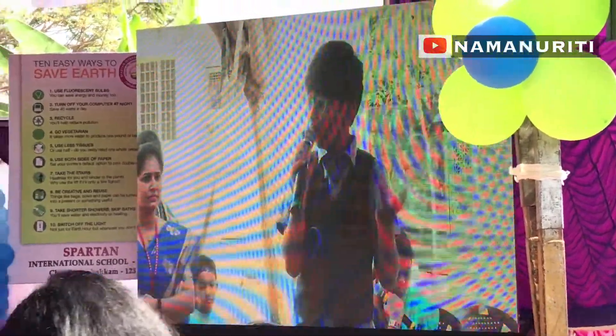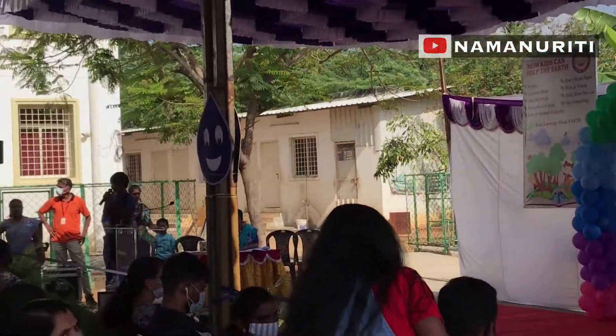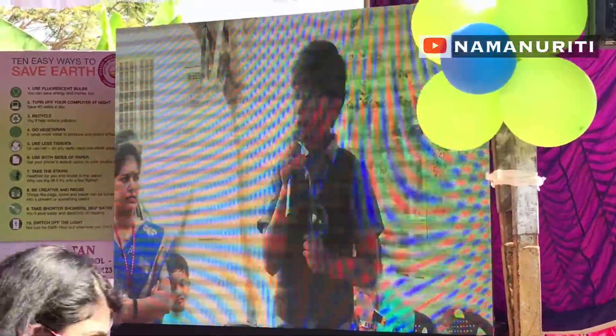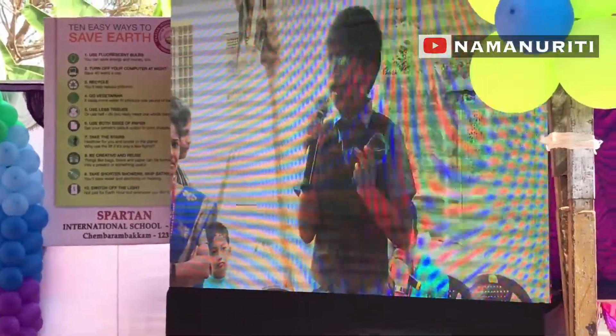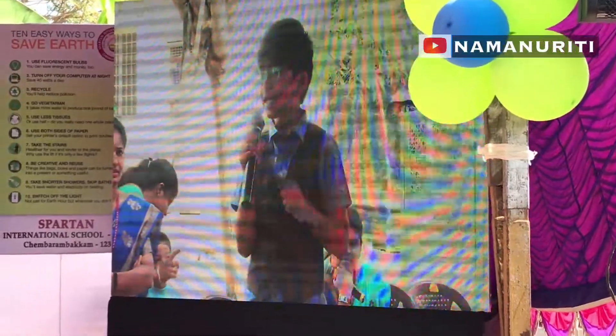Now I hope you understood why we should conserve water. Now let us become water investigators and find out different ways of conserving water. So parents and my dear friends, please have a look at all our models after the cultural programs and breakfast inside our campus.